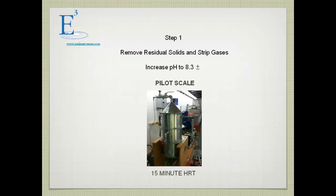We used a vacuum flotation separator as the first step. It degassed the digestate and removed suspended solids, and it was very effective at accomplishing both.